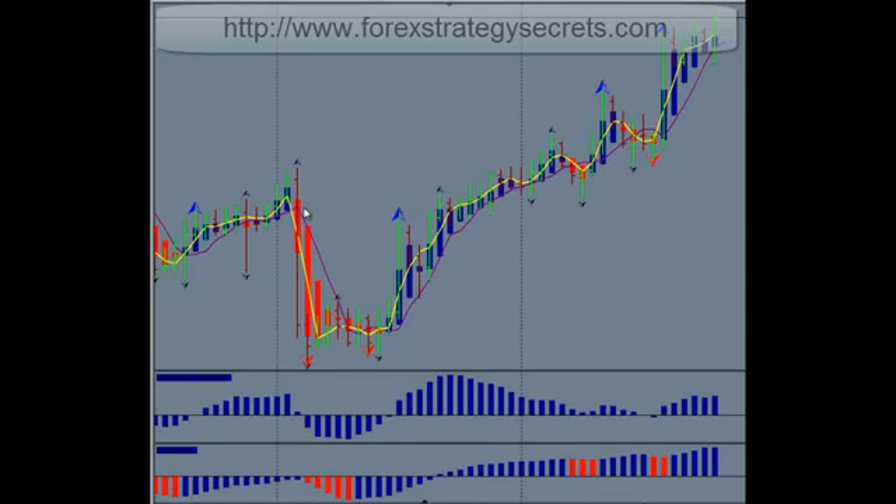Now if you think this is a bunch of hot air, we don't blame you — because it's totally new to those that have not seen it and experienced it. It does not happen in just one day, but it does happen most weeks, and even more on the weeks when the market's really moving.